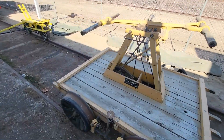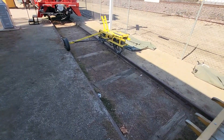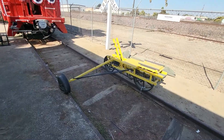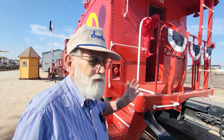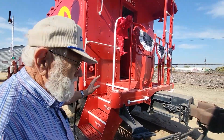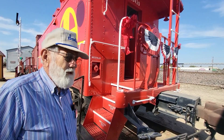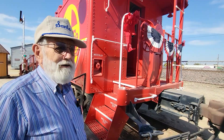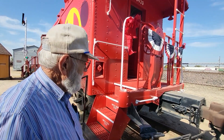Fairmont section car, model S2 series E, built about 1940. On the cart is a number of track tools that the section crew would have taken out as they went daily to work on the track. Hand car and velocipedes.